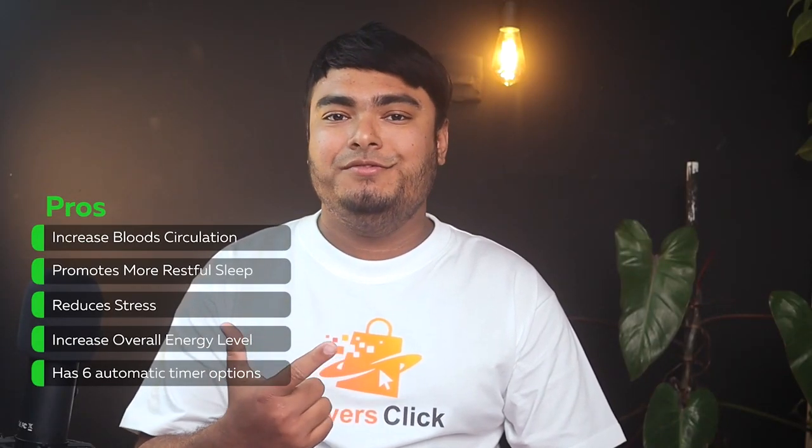Pros: Increased blood circulation, promotes more restful sleep, reduces stress, increases overall energy level, and has 6 automatic timer options. Cons: Zipper doesn't last.